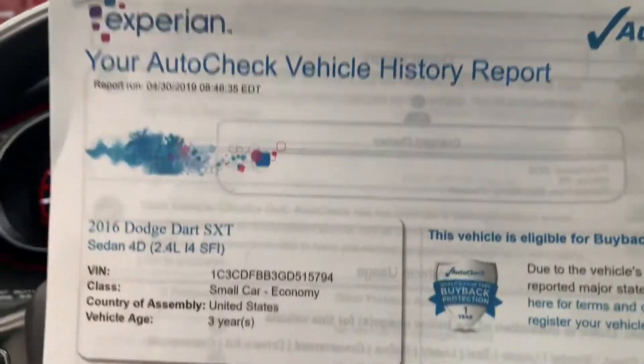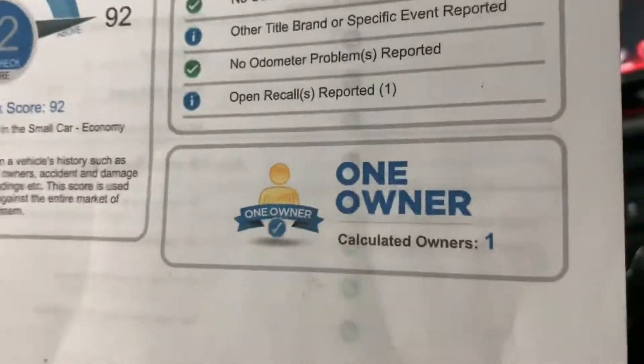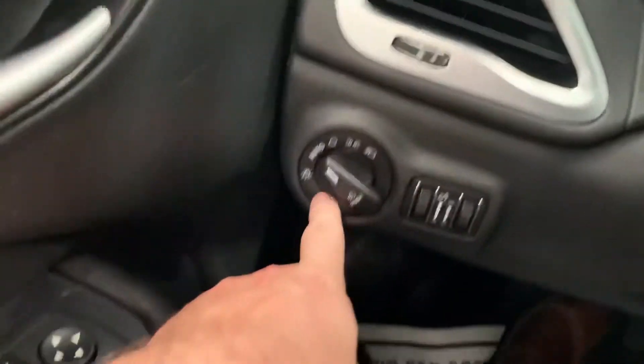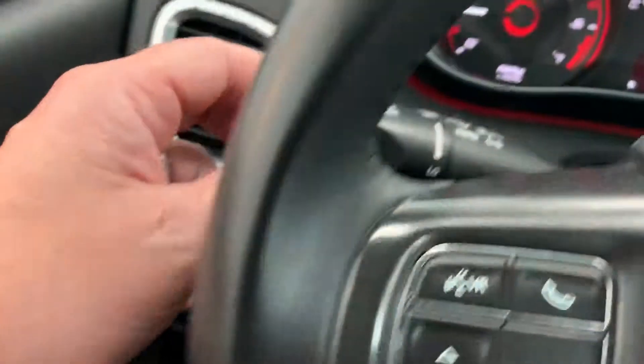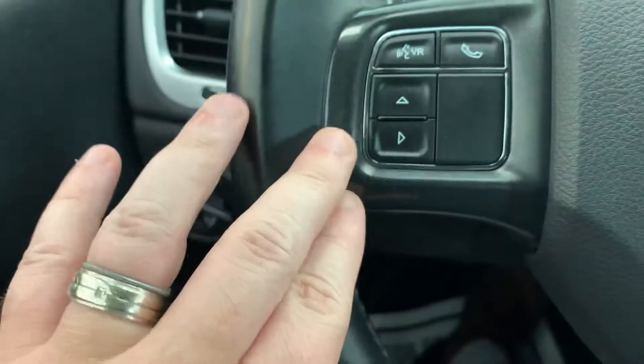We keep a copy of the auto history report right on the dash — top score, only one owner, clean accident history. Let's continue the tour: headlamp controls over here, push for fogs, automatic headlamp setting, dimmer for your cluster and interior lights. Intermittent wiper washers and turn signals with high beams on the left stem. It is equipped with Bluetooth technology.